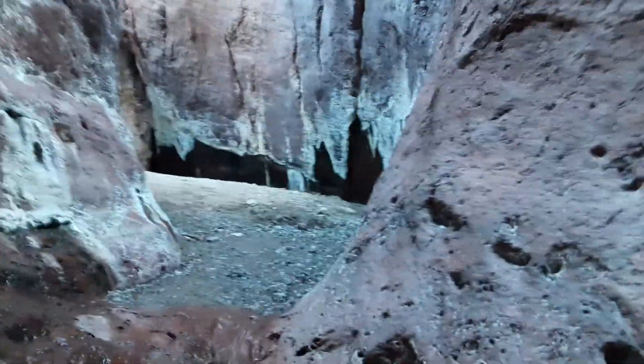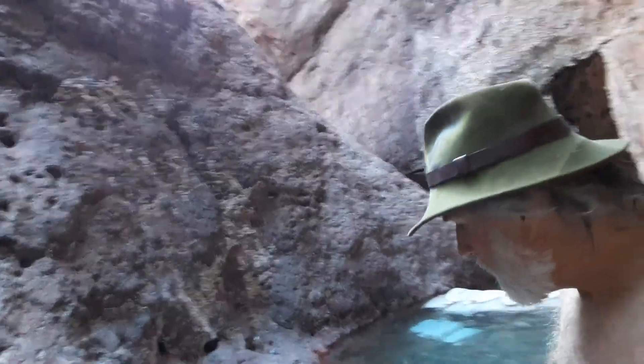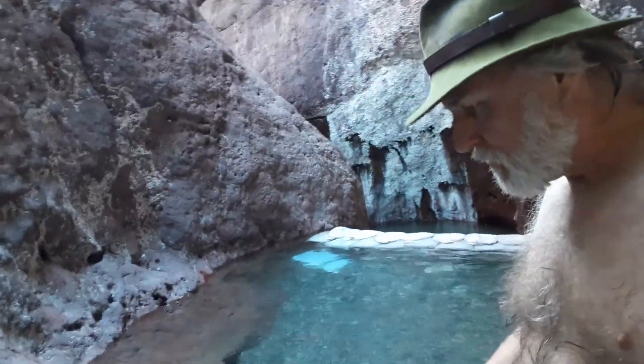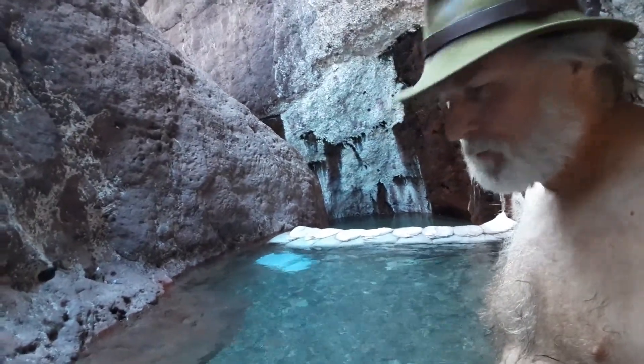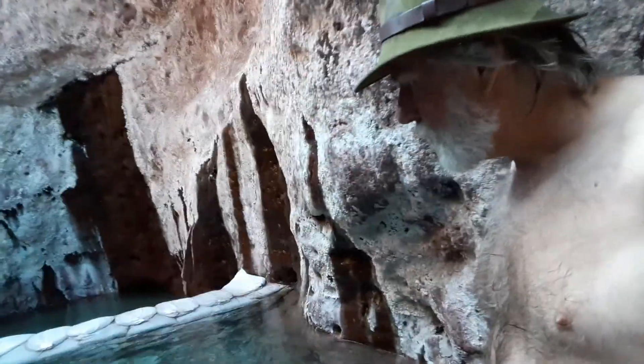Almost here alone. This is the Arizona hot springs. This is the upper pool — about the hottest. I wish I had a temperature gauge. I'm thinking it's like 107 or so. You feel a little tingly because it's warm.